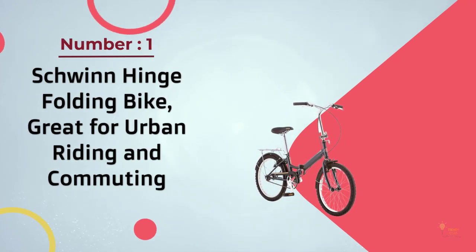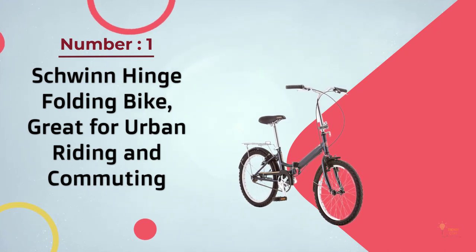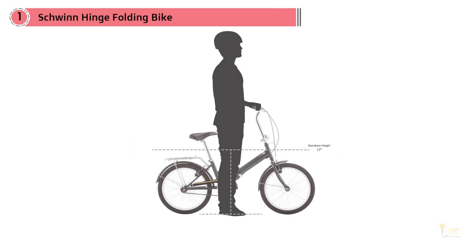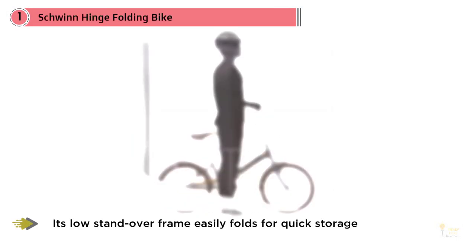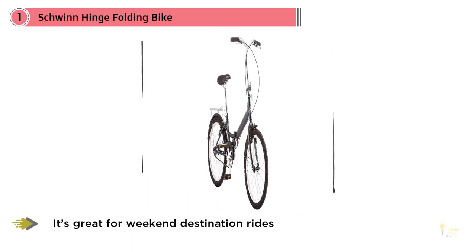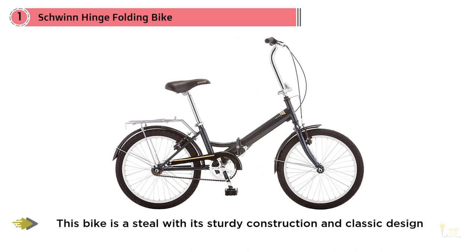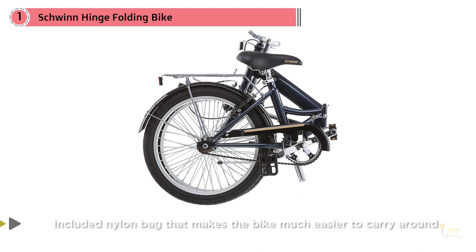Number 1: Most Popular — Schwinn Hinge Folding Bike, great for urban riding and commuting. Cyclists who want in on the growing popularity of folding bikes will love this versatile option from Schwinn, which has features of much pricier folding bikes for a bargain. Its low standover frame easily folds for quick storage, great for weekend destination rides or shorter commutes in the city. This bike is a steal with its sturdy construction and classic design, plus an included nylon bag that makes the bike much easier to carry around.